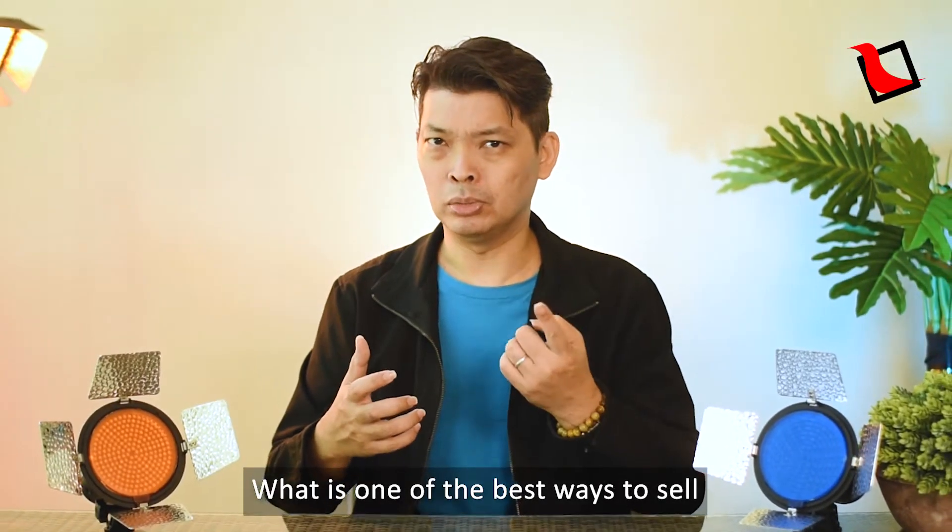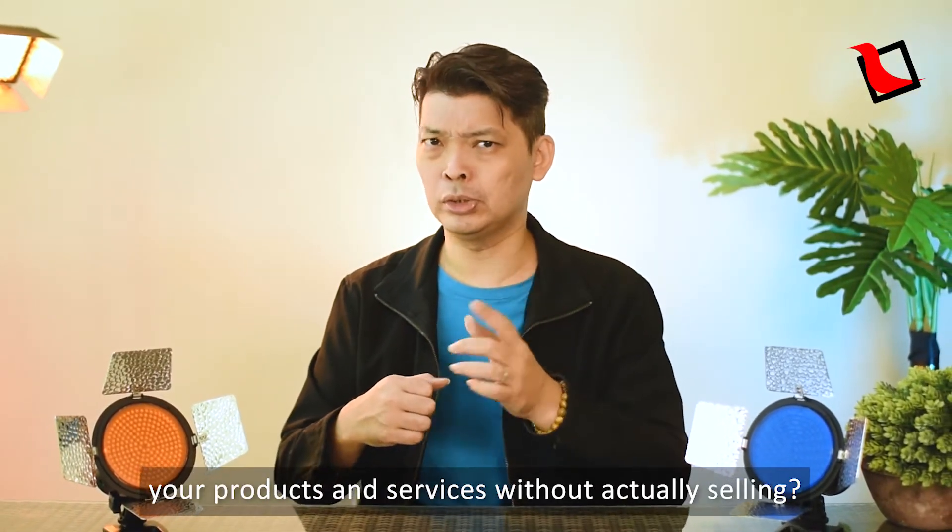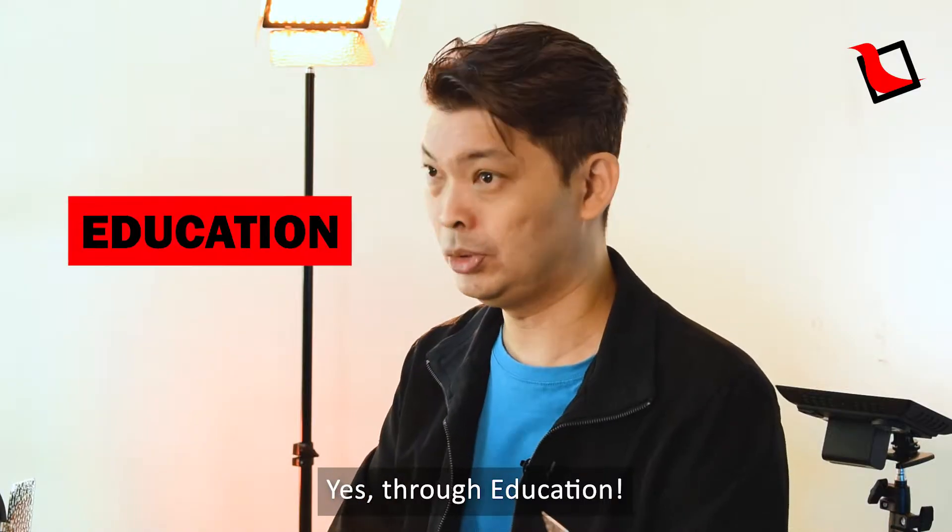What is one of the best ways to sell your products and services without actually selling? Yes, through education.